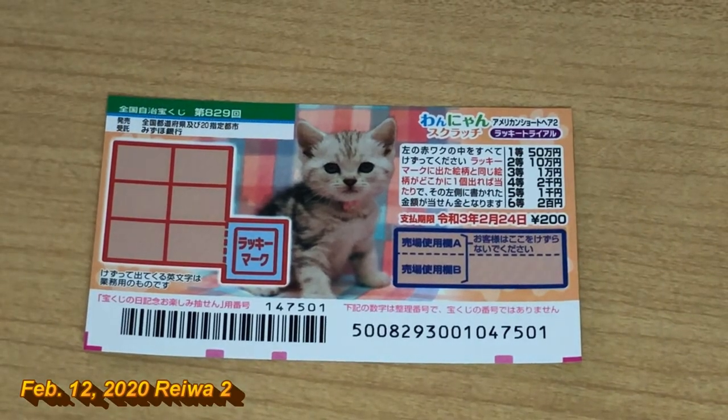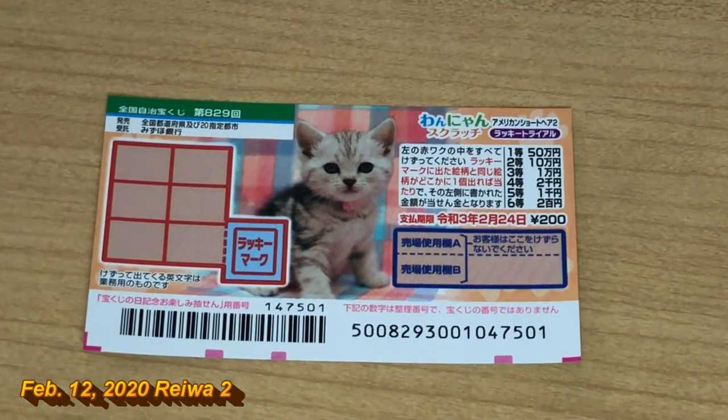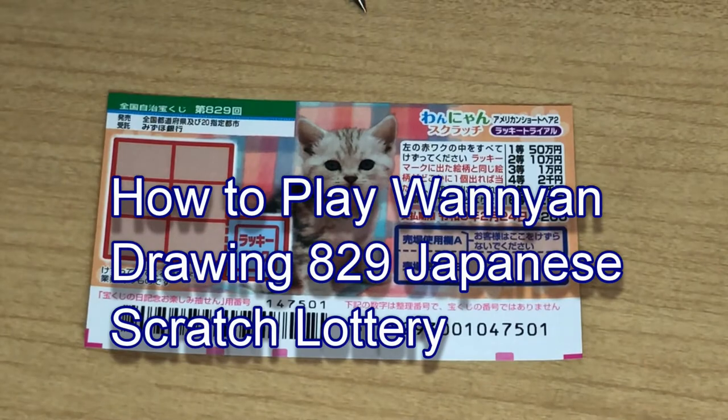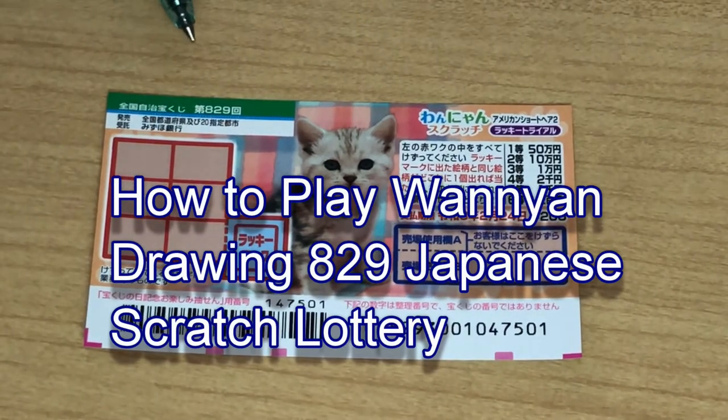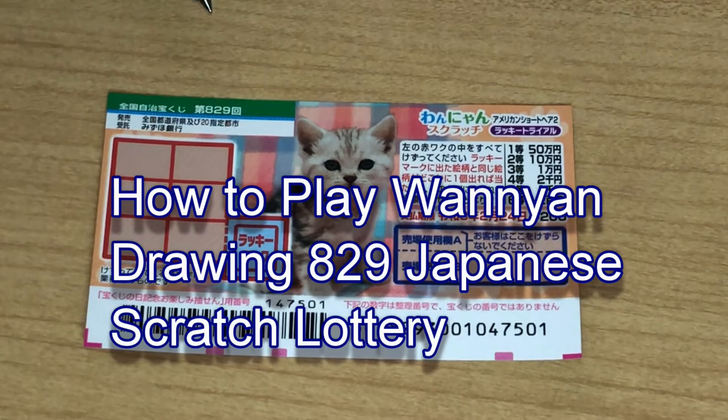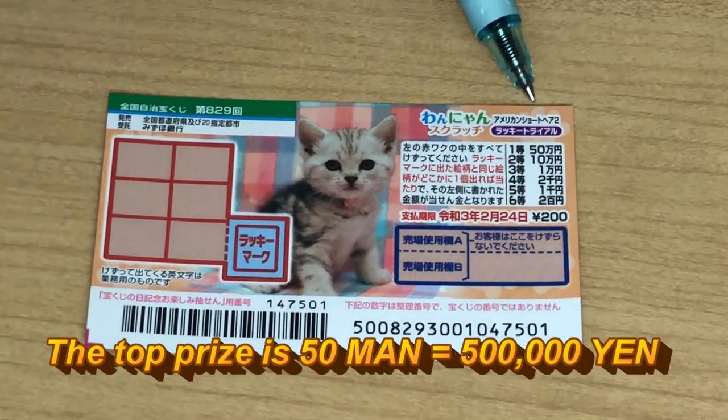Hello my lottery friends. It's James in Japan. It is February 12th 2020, Rewa 2. You're looking at a new Japanese scratch ticket called Wanyan for drawing 829. It just came out today. The top prize is Gojuman.